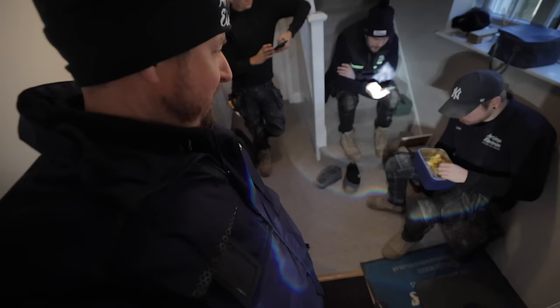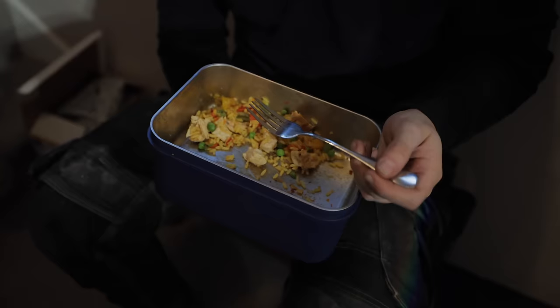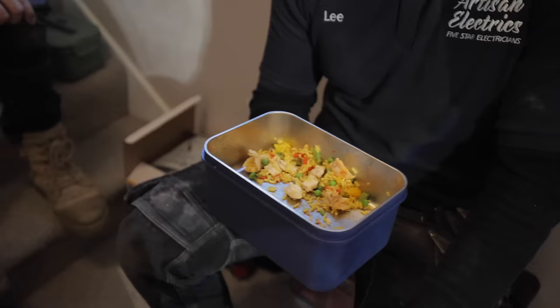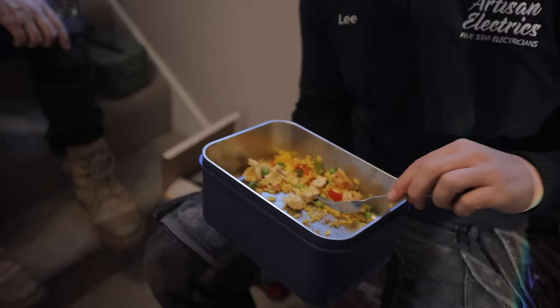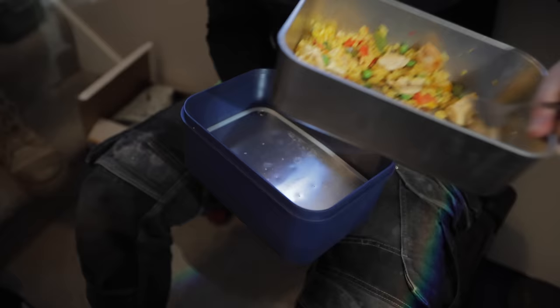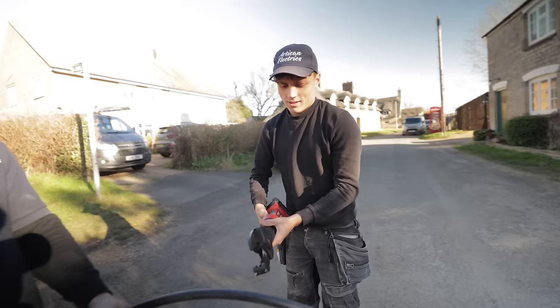We're stopping for a warm-up. Lee's got his heated lunchbox - chicken and rice. And I brought snacks for the team from Thailand: crispy cashew nuts with coconut flakes, dried mango, and dehydrated ginger.